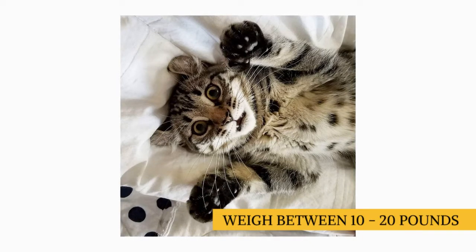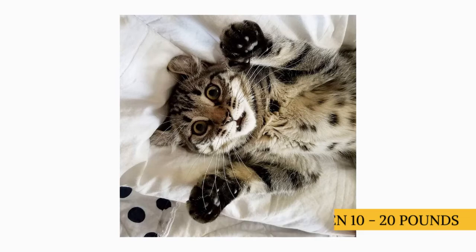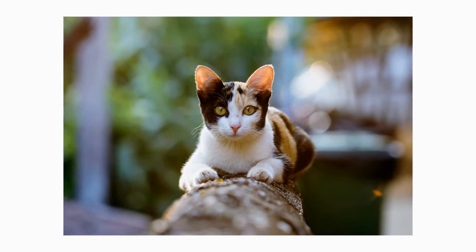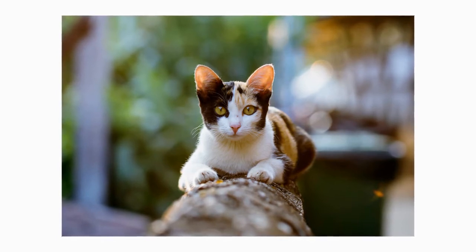On average, a healthy Polydactyl will weigh somewhere in the region of 10 to 20 pounds, with a life expectancy of up to 15 years. Outdoor cats, regardless of breed, have a far lower life expectancy than indoor cats, usually surviving for less than five years.